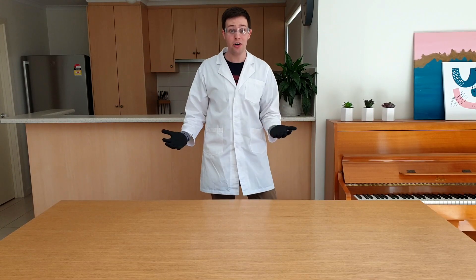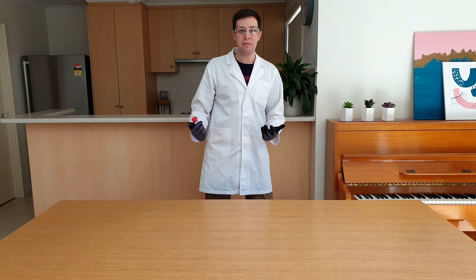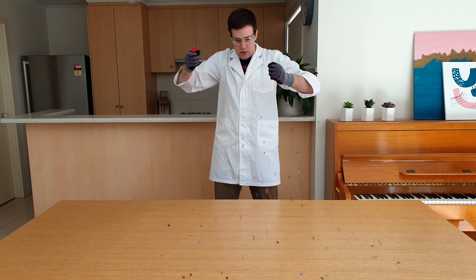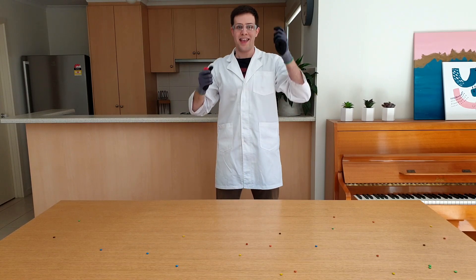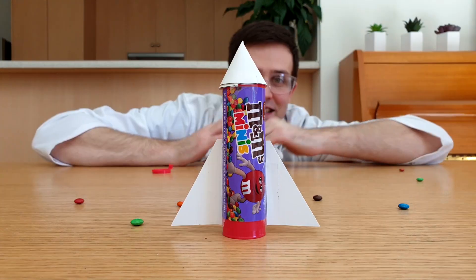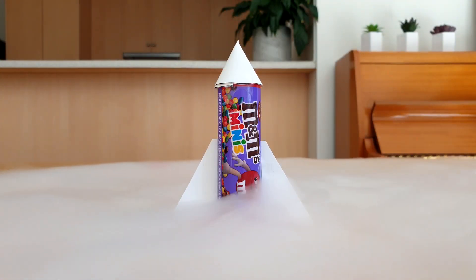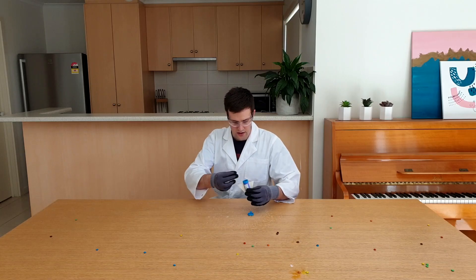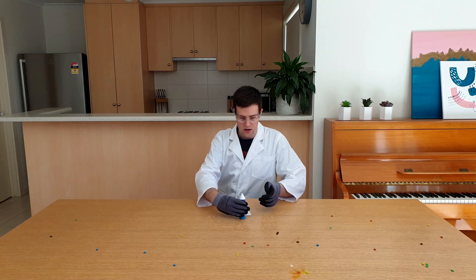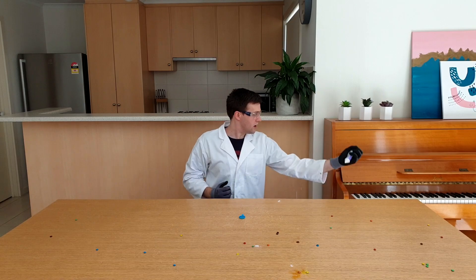The next thing I'm going to do with the dry ice is use it to power a rocket. Simply grab a mini M&M's container and rip the top off. Add a couple of fins to the side and a nose to the top. Then add a small amount of dry ice to the container. Safety glasses on! Yeah!